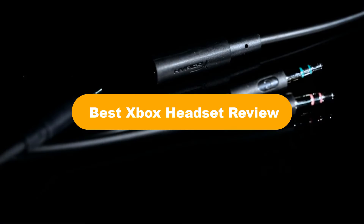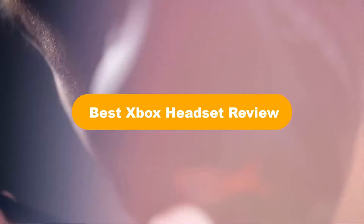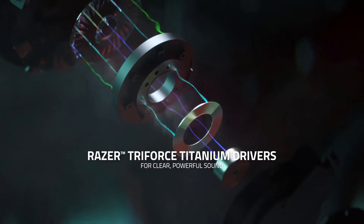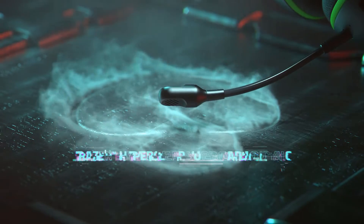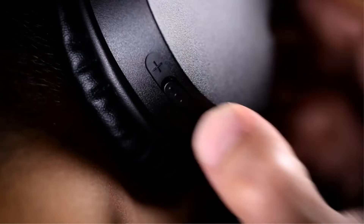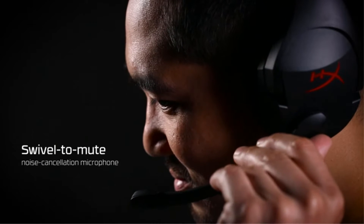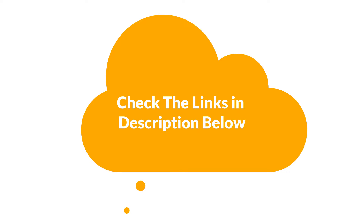Good day everyone. In this video, we are covering the 5 best Xbox headsets on the market, which are the best for you considering some unavoidable factors that you might miss out without this buying guide. We are going to give you an impartial review to find the best from a plenty of irrelevant products. For more info and updated pricing of the products mentioned in the video, make sure to check the links in the description below.